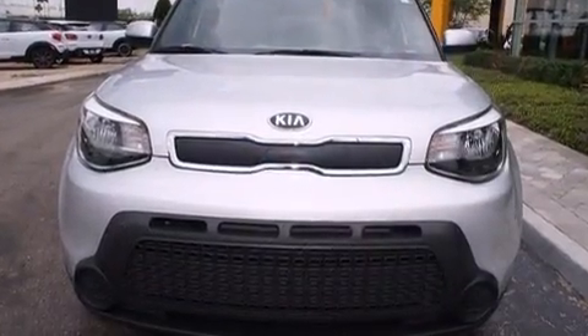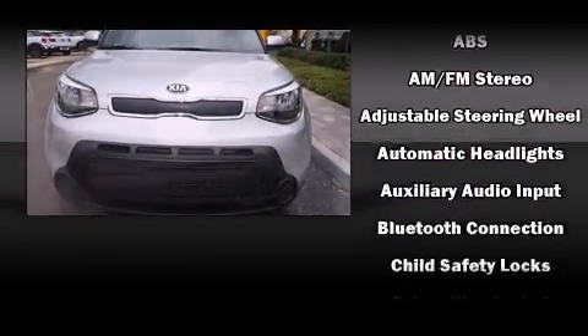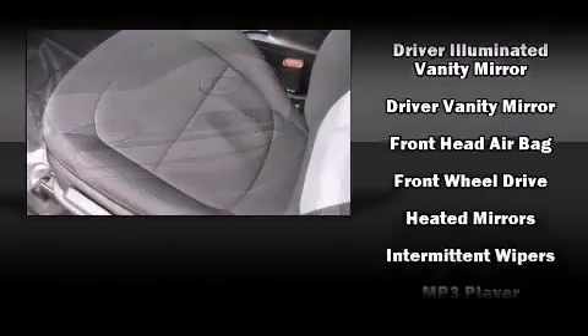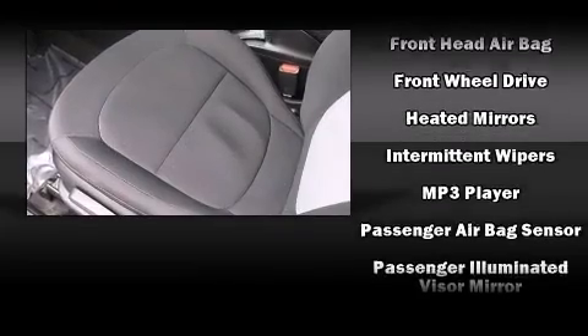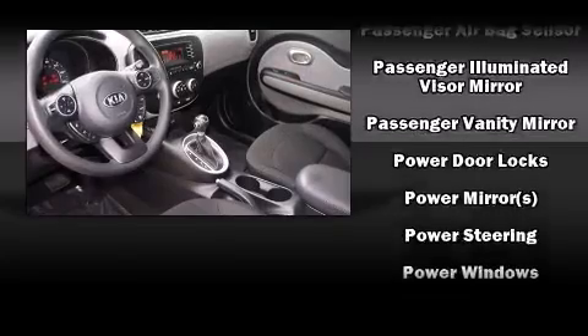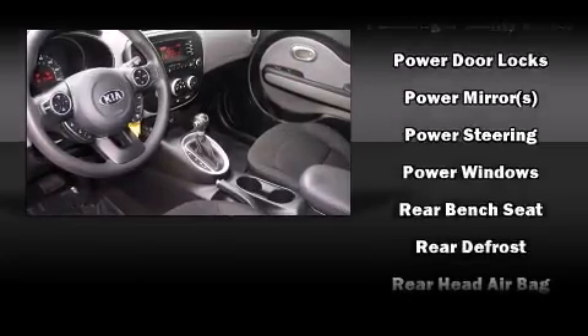A trip computer, heated door mirrors, and more storage solutions are integrated throughout the interior, demonstrating thoughtful attention to detail. Audio features include an AM/FM radio, steering wheel mounted audio controls, and six well-positioned speakers.